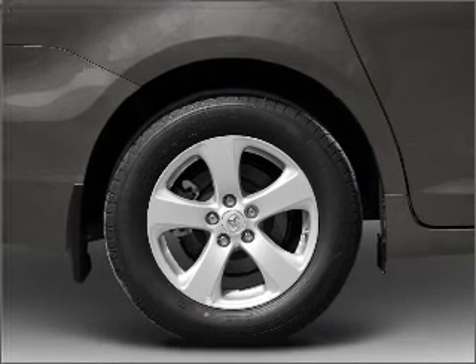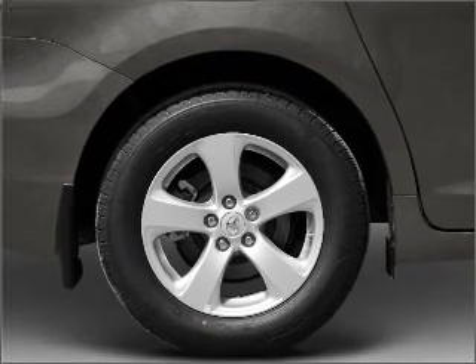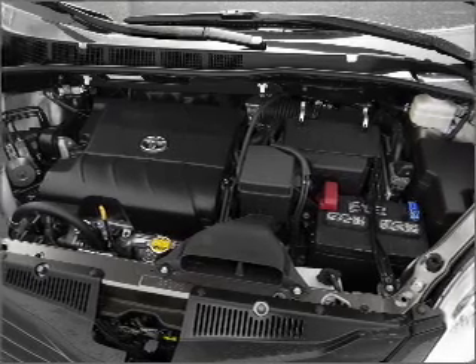Air conditioning, power door locks, power windows, power steering, cruise control, and AM-FM stereo with an MP3 player.